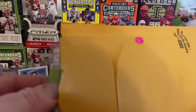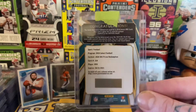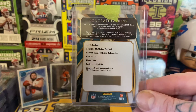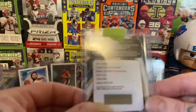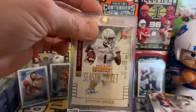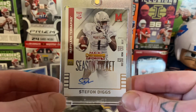Alright, funny story — on eBay I picked up a wide receiver XRC redemption, kind of hoping that when Buffalo's pick came up at 22nd they'd be selecting a wide receiver. Took a shot in the dark. Well, guess what the Buffalo Bills did? They traded that first round pick for none other than Stefon Diggs. So of course I had to pick up a Stefon Diggs rookie Season Ticket from 2015 Contenders auto.